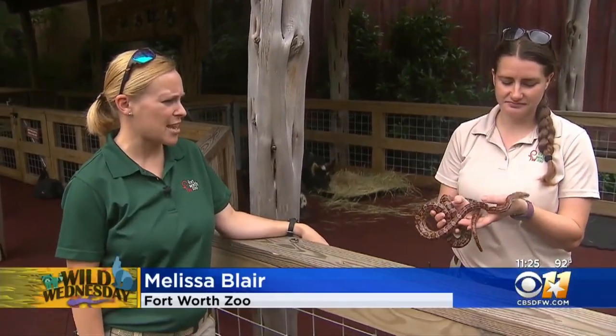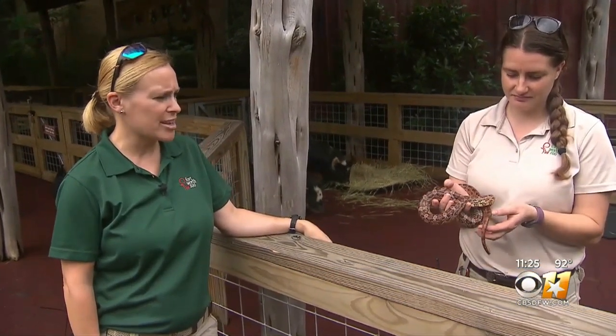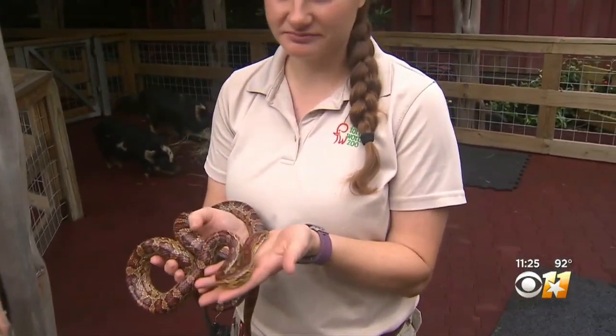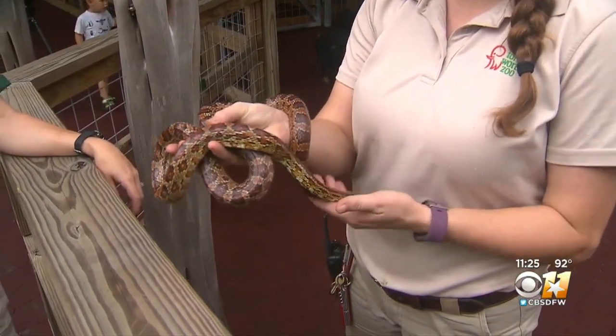We can bring her out every day for the guests, so we can go to the ranch and let the guests pet her. They can feel what a snake looks like, so we can educate them in terms of not really having to be afraid of snakes since we have them in our own backyards.